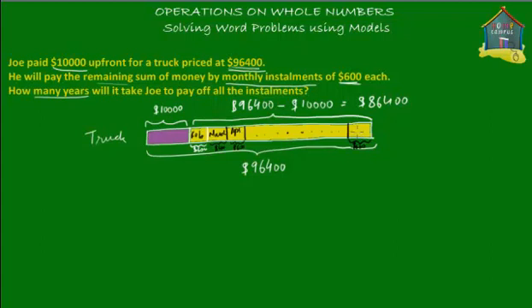So we have to find out how many months or how many years it will take Joe to pay off every monthly installment of $600 for the truck. How many of these little yellow boxes will there be? We know that this entire yellow box of money is equal to $86,400. What we have to do is divide it into chunks of $600.